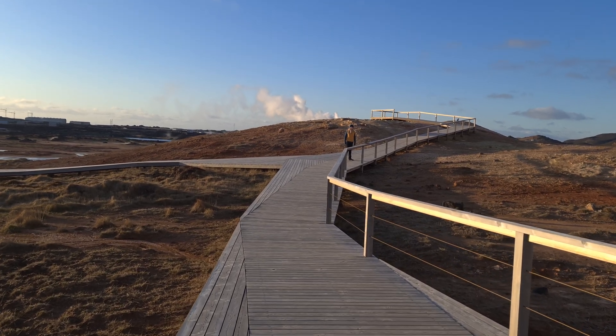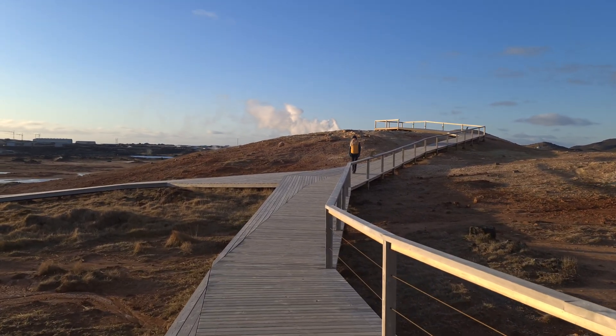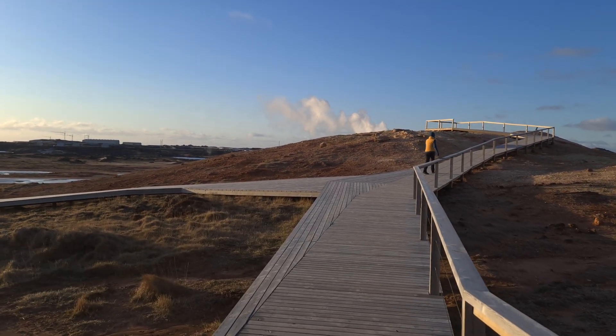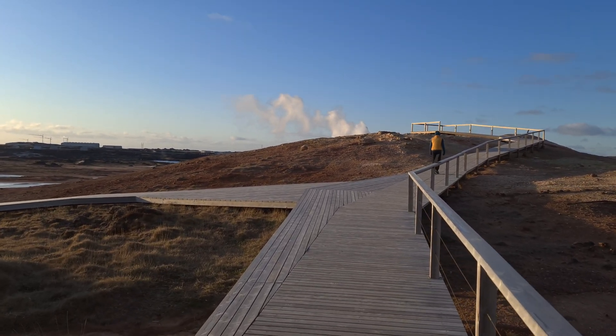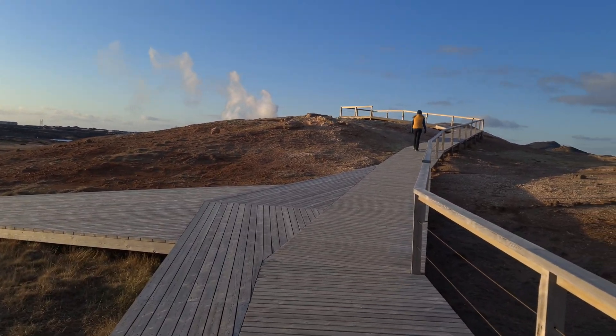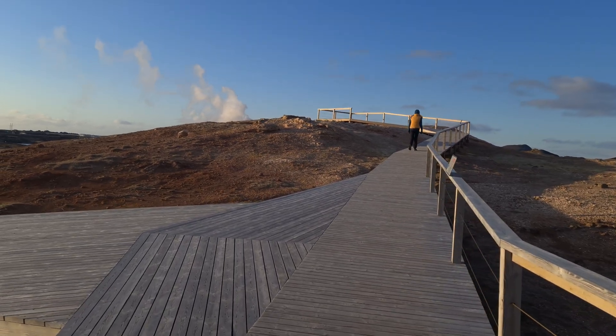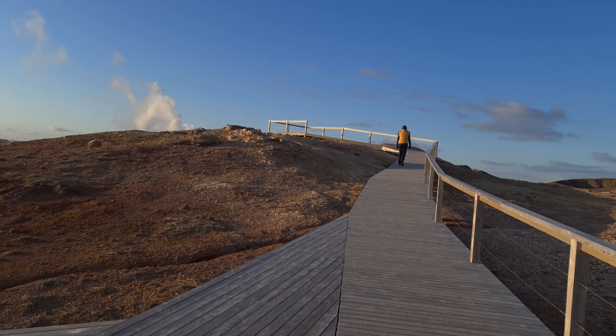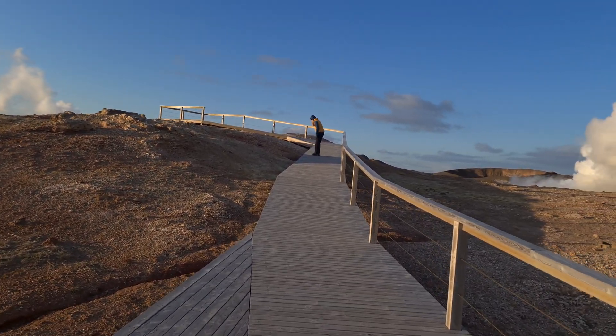We are at the very end of Reykjanes Peninsula. This is the point where the mid-Atlantic mountain ridge comes to the surface and there is lots of geothermal activity here, tons of craters around. Very interesting volcanic area.